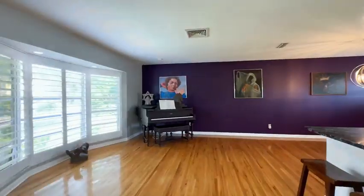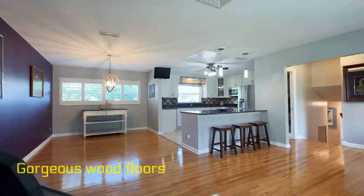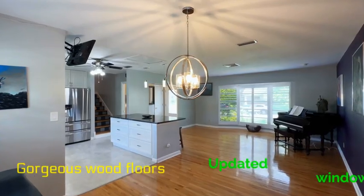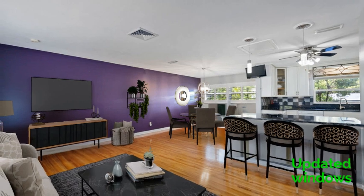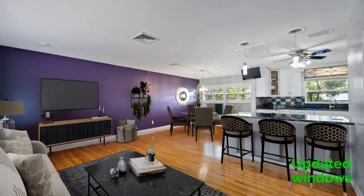As we enter the home you are going to see the gorgeous wood floors. The seller kept the wood floors throughout the main floor and the second floor. All of the windows except for the bay window have been updated. The roof was installed in 2023 and the AC has been replaced as well.